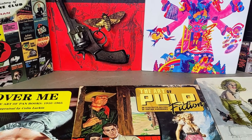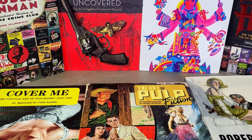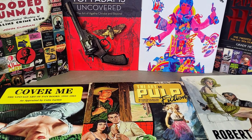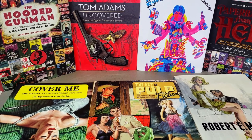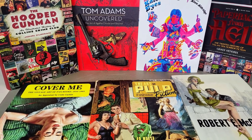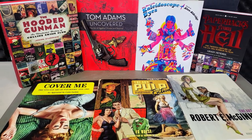Hello and welcome to today's video. This time we're going to be starting a brand new series where I look through all my books about books. I've amassed quite a collection of these over the years and I think they're fascinating to look at — there may be a few books here that you want to get a hold of yourself. So without further ado, sit back, relax and let's take a look.